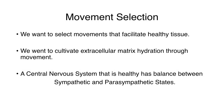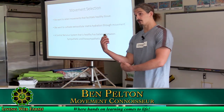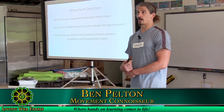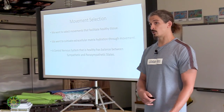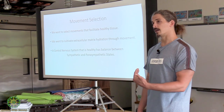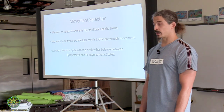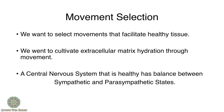Movement selection comes down to correct movements — and that's where we get into therapeutic yoga and rehabilitation. These are exercises designed to help with joint tissue, specifically areas lacking movement nutrition — a deficiency because of lack of movement. As you increase your movement, you're increasing your mental and physical capacity and feeding tissue with nutrients. We're farming our body for the future, cultivating extracellular matrix hydration through movement.